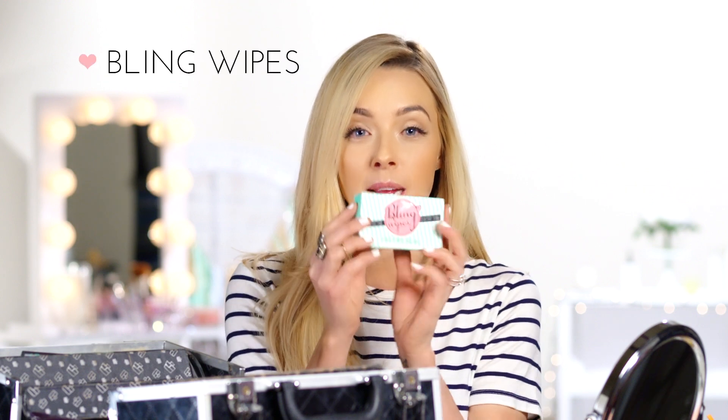We'll start with the first thing and that is Bling Wipes. They're tiny little wipes that you can throw in your handbag. If you're engaged they're perfect for cleaning your ring on the go. If you have a cute watch, they clean your watch. You can clean your necklaces, rings, and bracelets — whatever you want with these Bling Wipes.